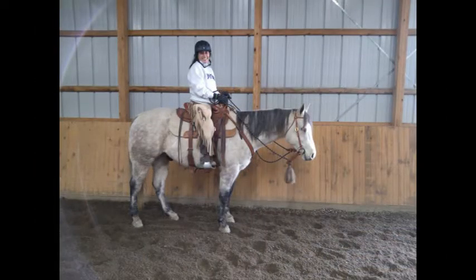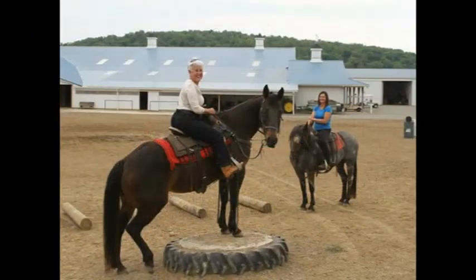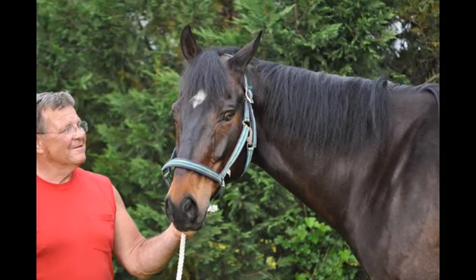When we get the horses in here, we go through them head to toe — feet, teeth, diet — and take a total holistic approach to things. The majority of the people we deal with are very satisfied with what we do.